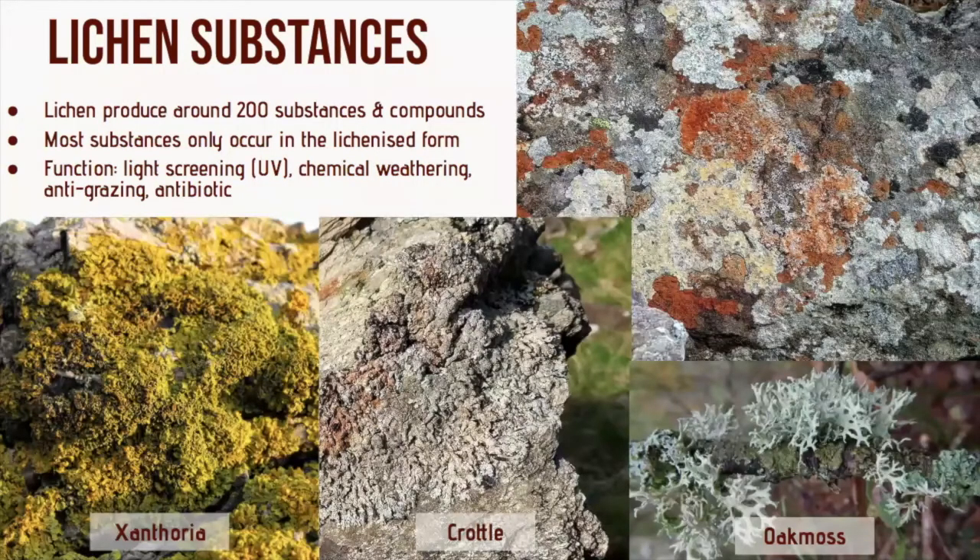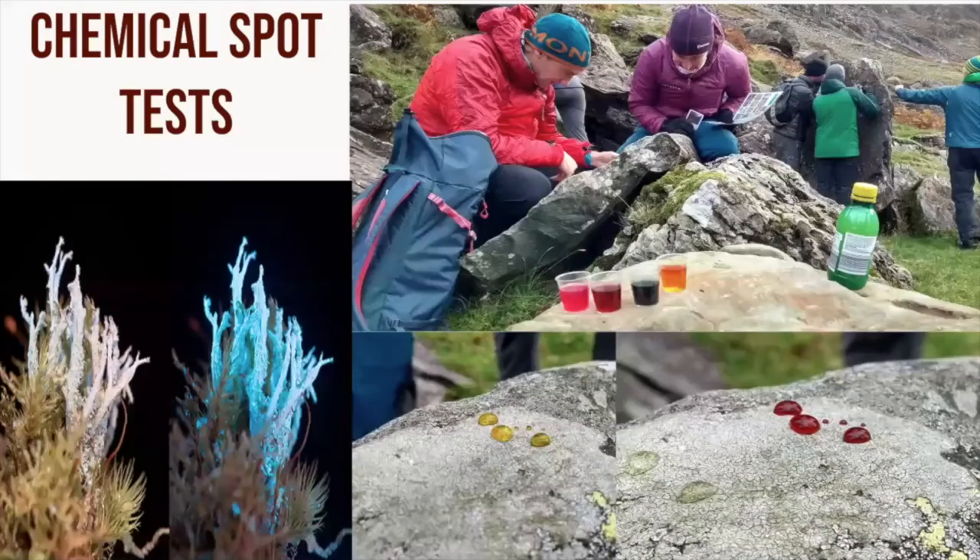Lichens also contain a vast array of substances — around 200 different substances and compounds — from flavonoids and plant-based phenolic acids like you get in fruit skins. You also get coloured pigments, and most of these are only formed in the lichenized form. There are many functions from these, from UV screening to chemical protection for chemically weathering or dissolving rock surfaces. Some lichens are really hard to identify without doing a chemical spot test, so they're used to help identification in the field, with substances producing distinct colours when a small drop of certain chemicals is placed on the lichen. Some reactions are very short-lived so the colour fades quickly, and a hand lens is very useful.